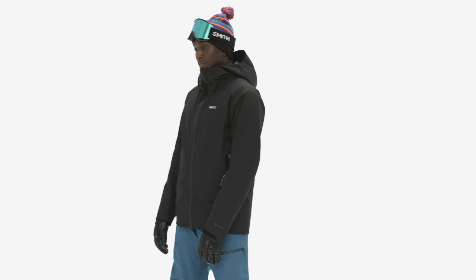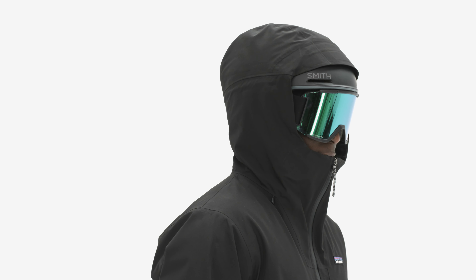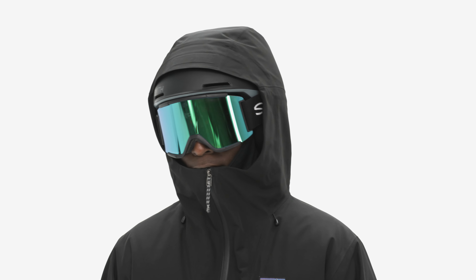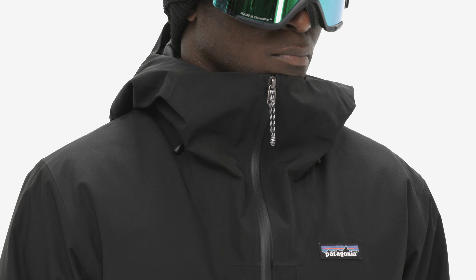The interior fabric is smooth for easy layering if conditions change. The adjustable, helmet-compatible hood has a laminated visor to keep your vision clear when the weather is not, while the tall collar protects your neck and face.